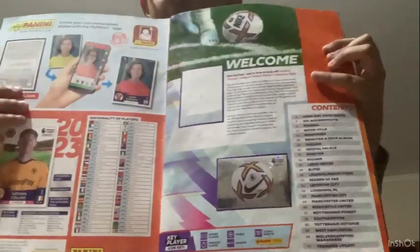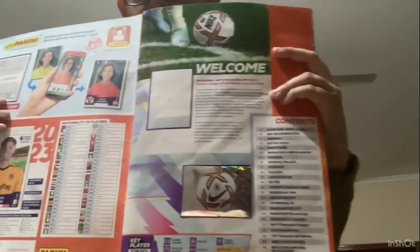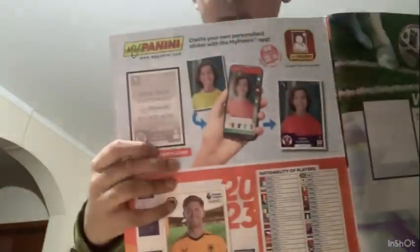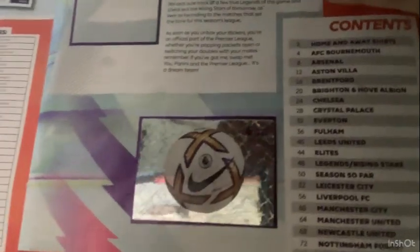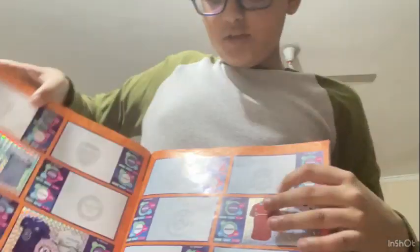So let's get started. This is the first two pages of the album. Over here you can glue your own digital Panini sticker, and over here where the number one spot is, that's where you stick the Premier League trophy. And there's the Premier League ball over here - that's the ball they use in the Premier League.